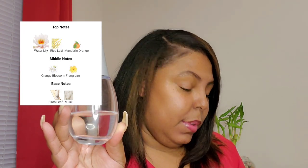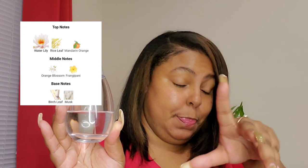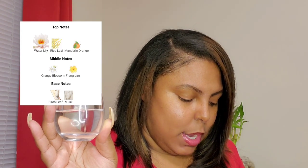She is a pretty aquatic fresh smell with a little floral. Some of the notes include water lily, mandarin, orange blossom, and musk. It is a pretty musky aquatic scent with a little bit of floral.